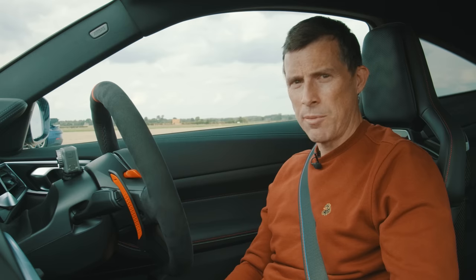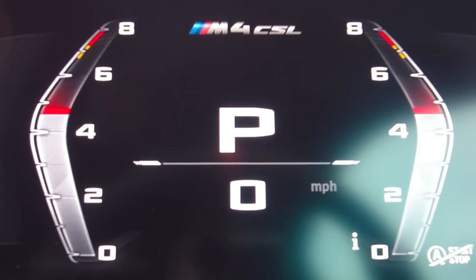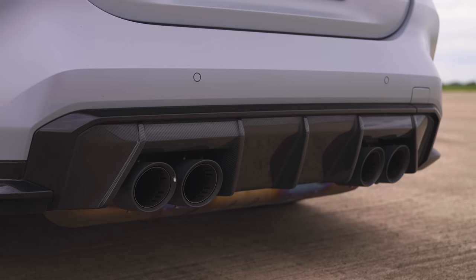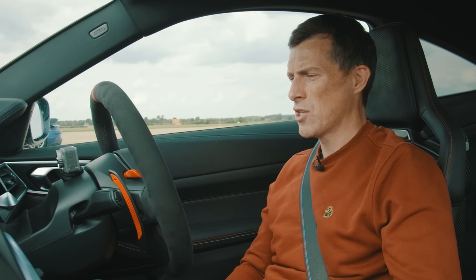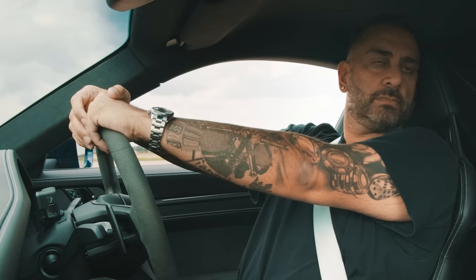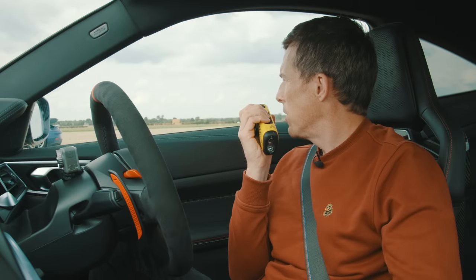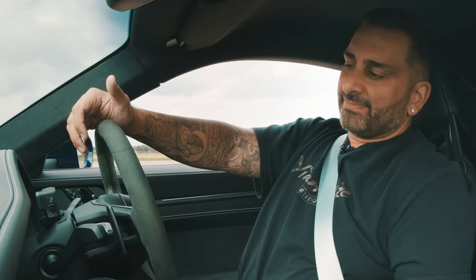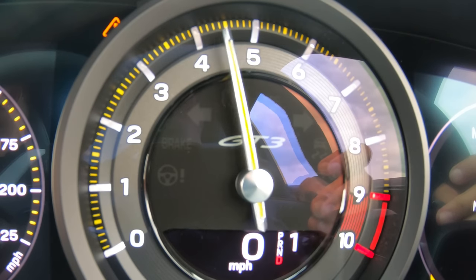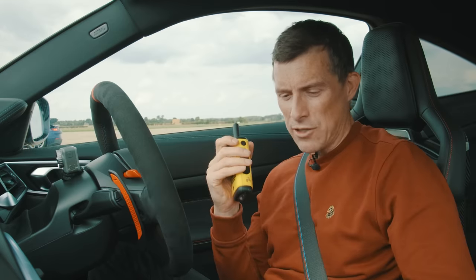Before we race, let's do the CarWow soundcheck. I'm going to rev up the BMW's engine. Sounds pretty good — but does the Porsche sound better? Go on Yanni, rev yours up. Put it in drive, pull both paddles and it'll let you rev it higher. I love a cheat code. And that sounds better, doesn't it? 1-0 to me. Let's race.